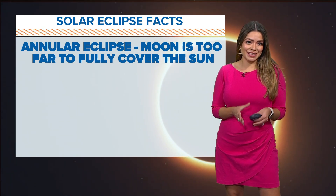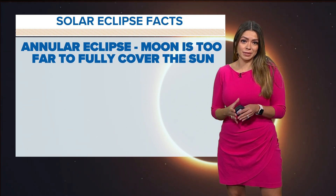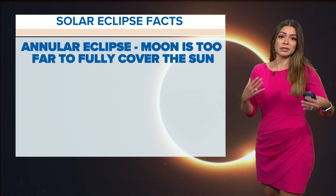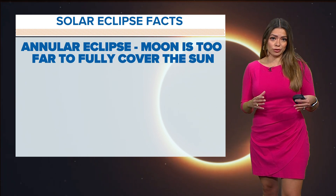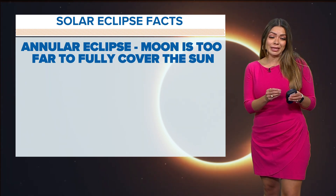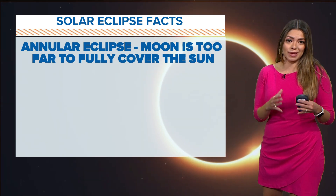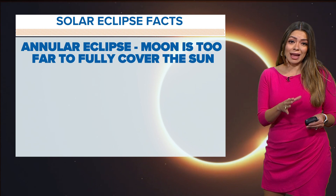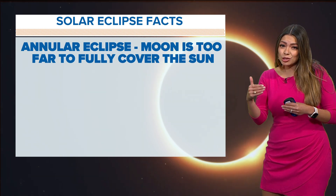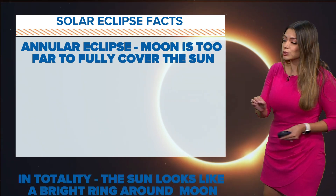So exciting. This weekend is the annular eclipse. It's different from a full eclipse because of the moon's position relative to the earth. During a solar eclipse, the moon is in between the sun and the earth, so it casts a big shadow. The moon this time around is going to be too far to fully cover the sun — that's why it's called an annular eclipse.